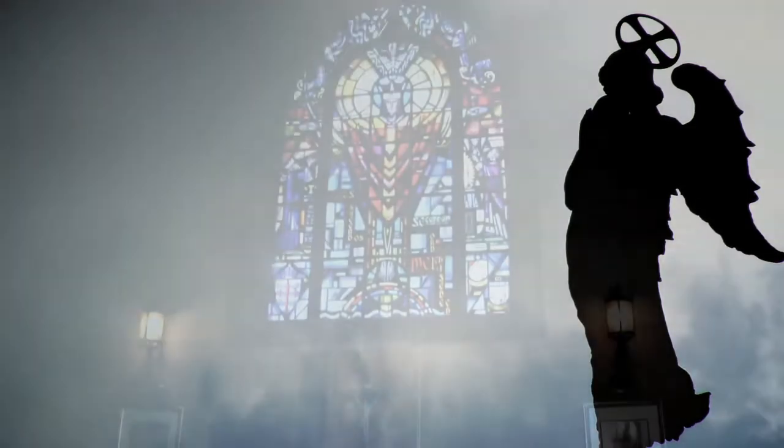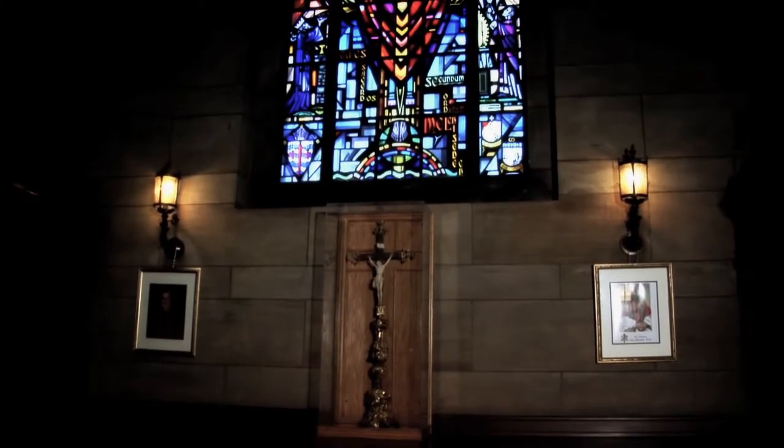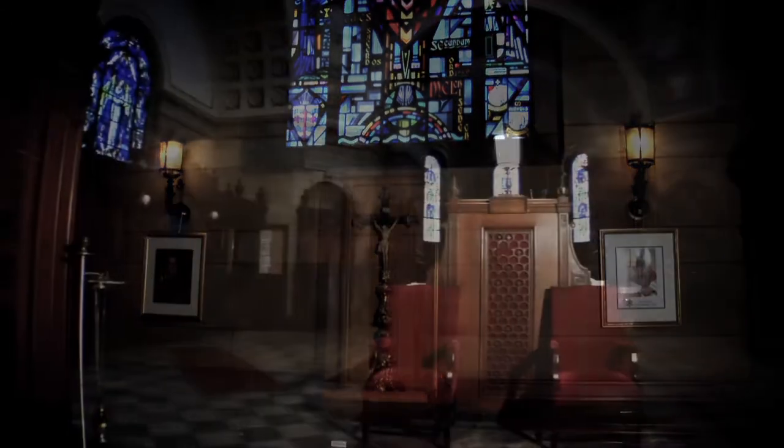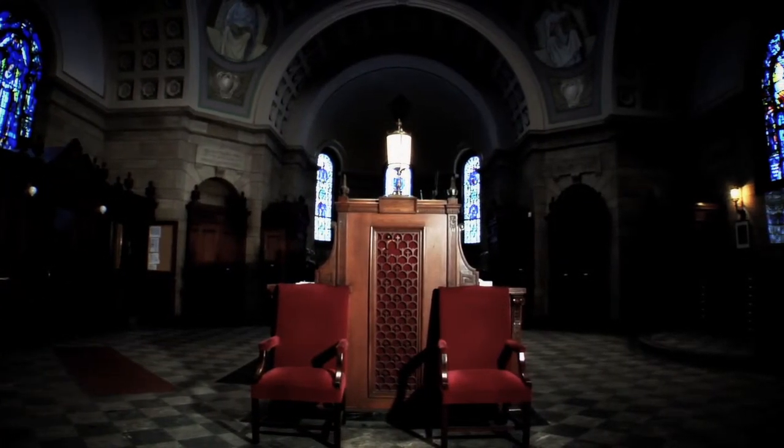The sacristy is simply the workspace of the cathedral, but a beautiful workspace indeed. It houses the various vestments and vessels that are used in the liturgies, and is where the archbishop and priests prepare before mass.